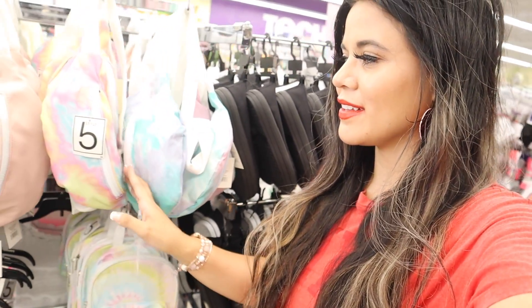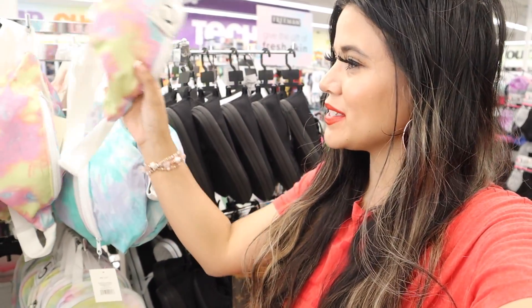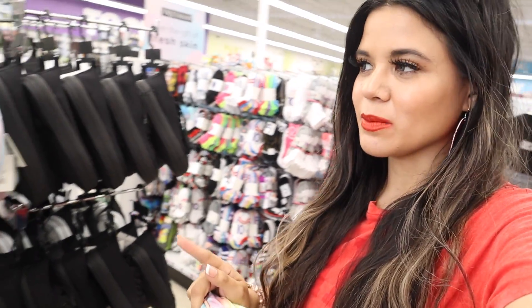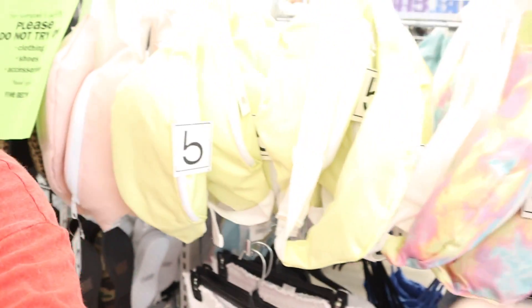I want to get the other color and this one is actually going to match all of my other scrunchies. Whenever we move to Texas I'm going to buy the other colors — they have a light pink one, a blue, and more colors in another size. Look how beautiful that shade of yellow is.